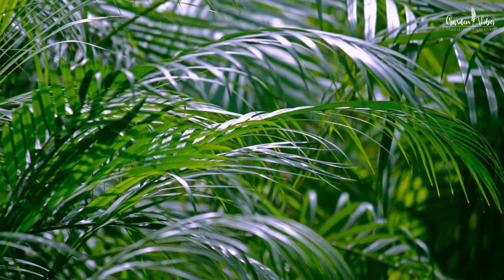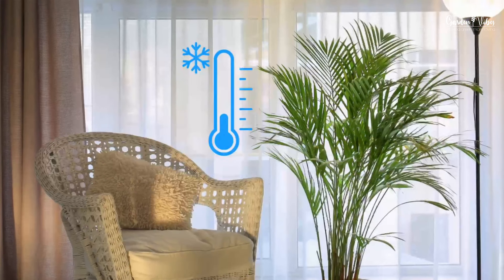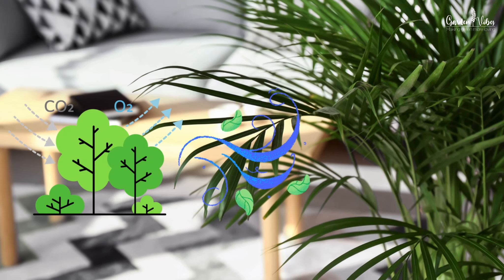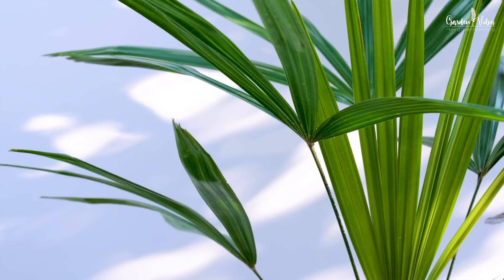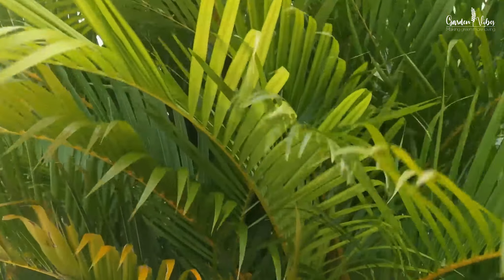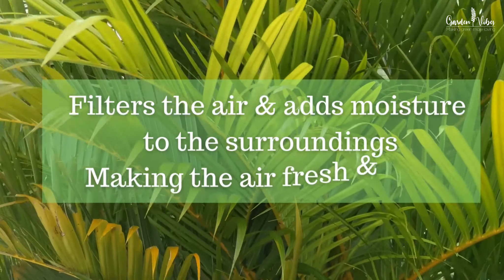Areca palm brings a touch of tropical beauty to your space and acts as a natural cooler, helping reduce ambient temperatures. Additionally, Areca palm is an excellent air purifier, filtering out toxins and providing you with cleaner and fresher air. Make sure the plant is not exposed to direct sunlight, as this can cause the leaves to yellow. This plant has the ability to not just filter the air but also add moisture to the surroundings, absorbing all the toxins and leaving the air clean and fresh.